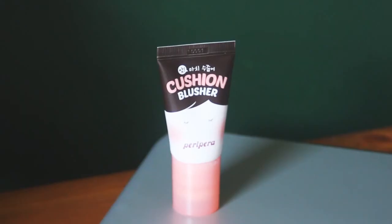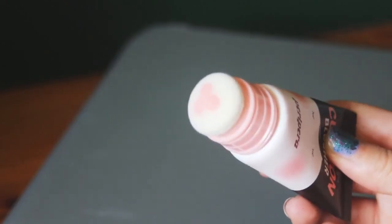The last thing I have is a blush. This is the Cushion Blusher by Piperia, and I got it in Please Pink. It is an adorable colour, though I'm not sure how long it takes to dry on the skin.